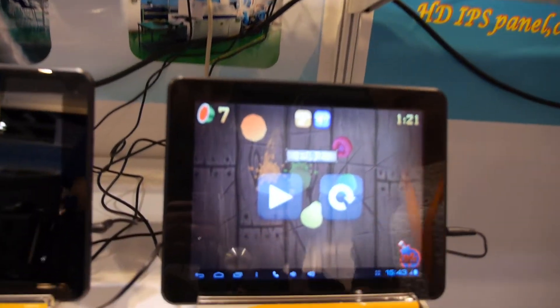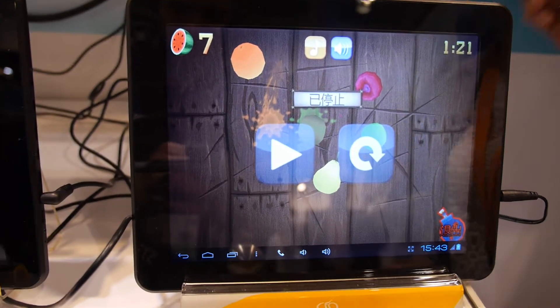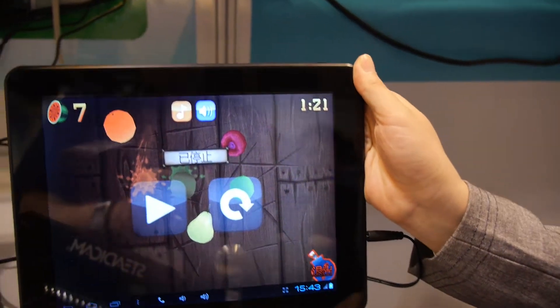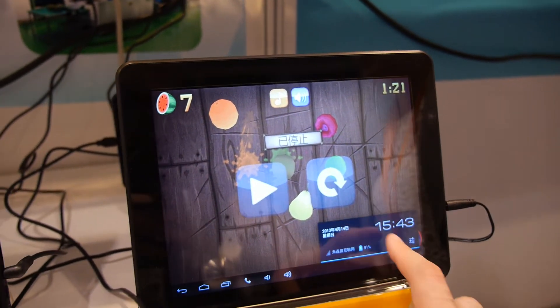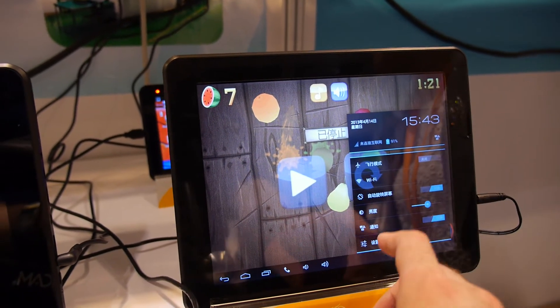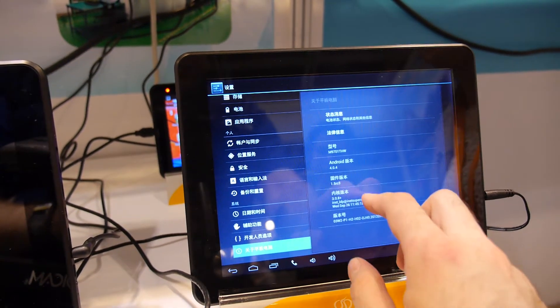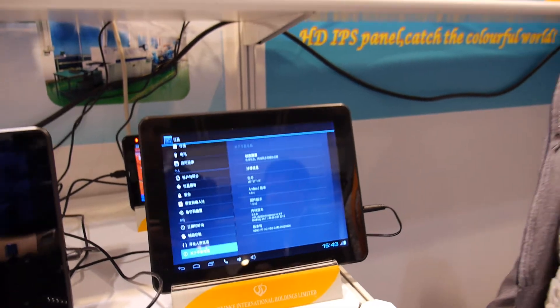Which one? This one? Yeah. I think this one is 10.1 inch. 9.7? Yeah. And what is the CPU and the price? The CPU is 1.5 gigahertz. It's around 125 US dollars.